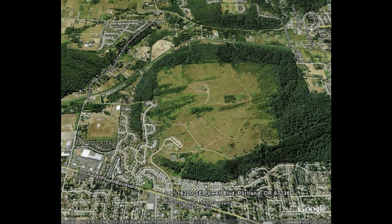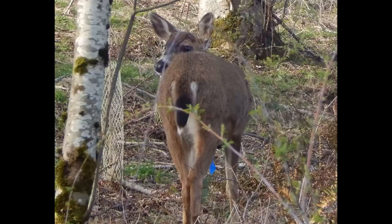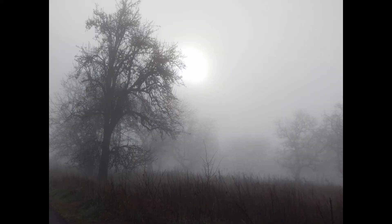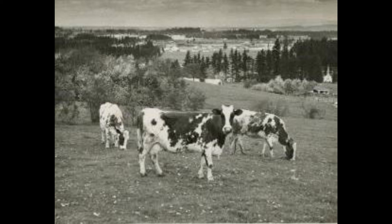Powell Butte is the opposite of boring. But I just realized maybe it's better if people do think it's boring, because then they won't come here — that'll leave more for me. Well, if that's true, then I shouldn't have made this video. Damn.